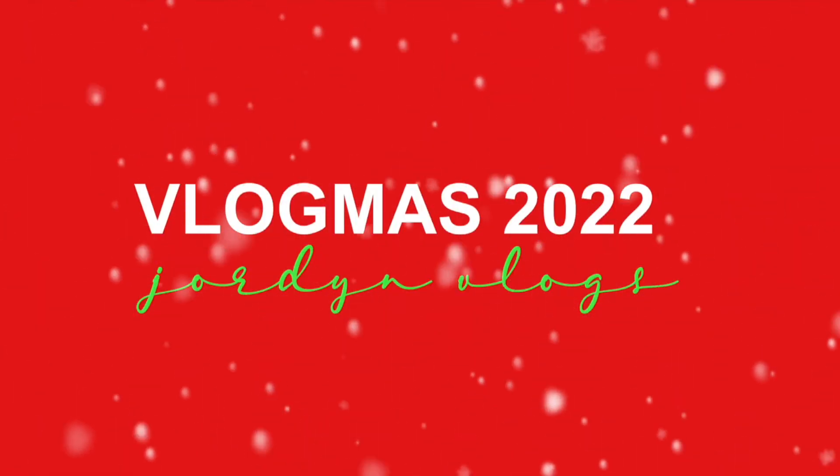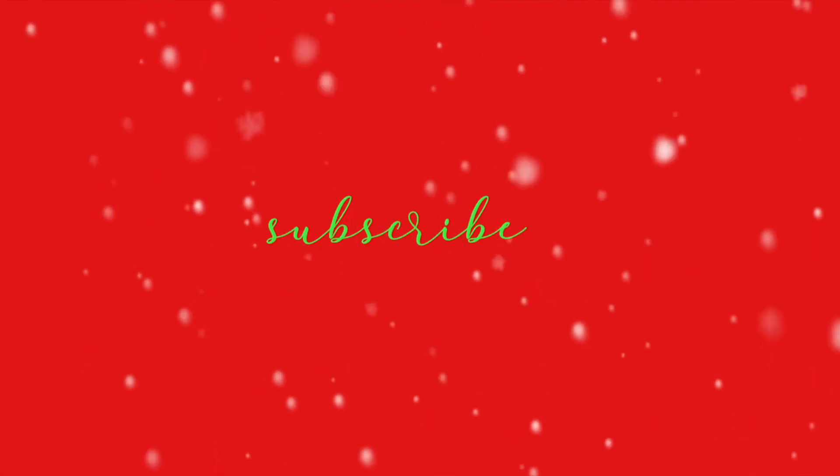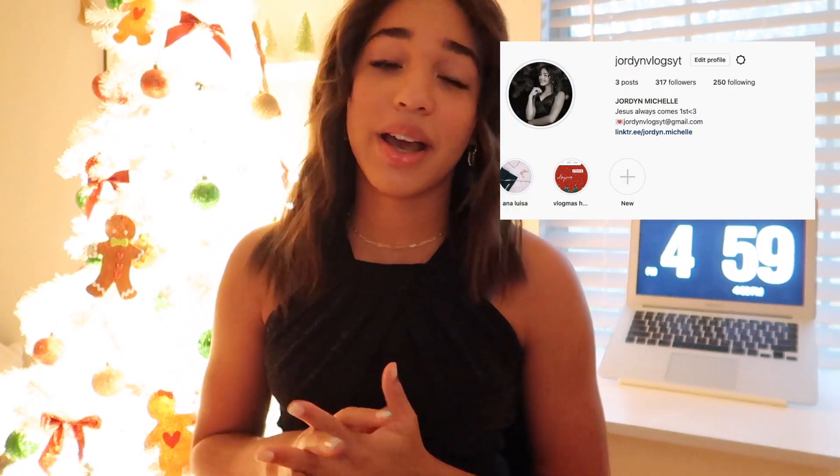Hey guys, it's me Jordan and welcome, or welcome back, to Vlogmas Day 4! I'm super excited for today's video. I posted a poll on my Instagram asking what you'd like to see, and you guys voted for winter favorites over a winter makeup routine, so today I will be sharing my winter favorites.